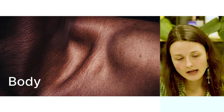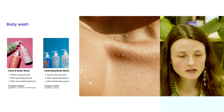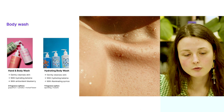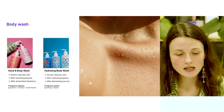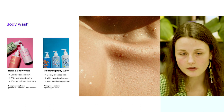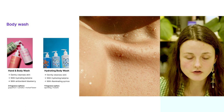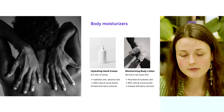Now let's switch to body products, starting with body washes. There are two different body wash products. The first is the hand and body wash and the second is a hydrating body wash. Both will gently cleanse your skin and have a hydrating formula, but the plants used are different. In the hand and body wash you'll have antioxidant blueberry extract plus three fragrance options: grapefruit, camellia, and herbal flower. In the hydrating body wash there is an illuminating Queen's extract with one fragrance option.